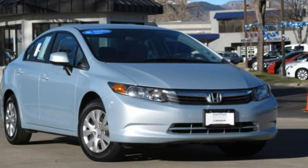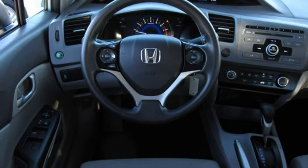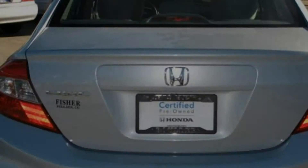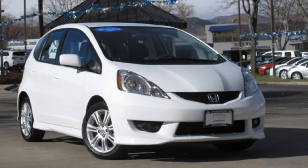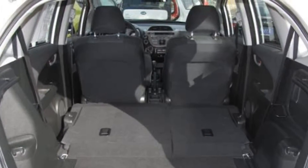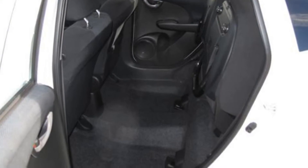This Honda Certified 2012 Civic has only 22,000 miles on it and achieves 39 miles per gallon on the highway. This 2011 Honda Certified Fit has only 43,000 miles on it and offers a sport trim and a manual transmission.